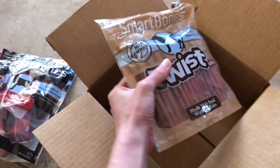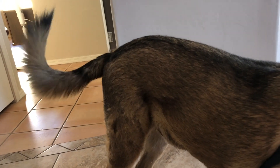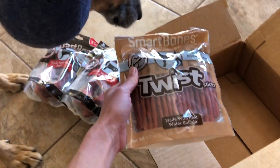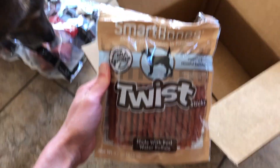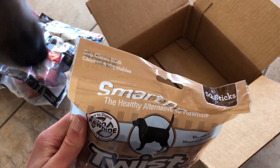And Smart Bones Streets — makes your tail wag. Does it smell good? They smell delicious, don't they? Rawhide free, 50 sticks.